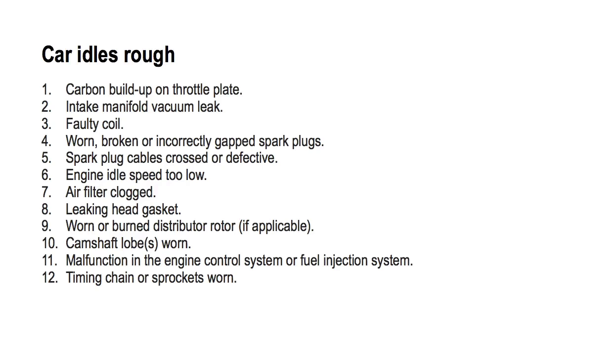Number eight: leaking head gasket. Most likely your car isn't running rough because of a blown head gasket. But if you suspect the gasket is blown, you will need to perform a leak down test or use a hydrocarbon sniffer to verify it.